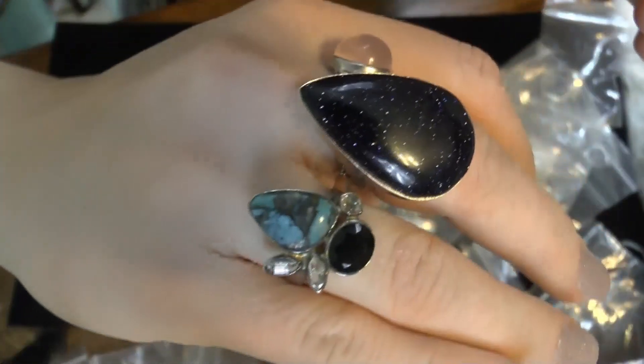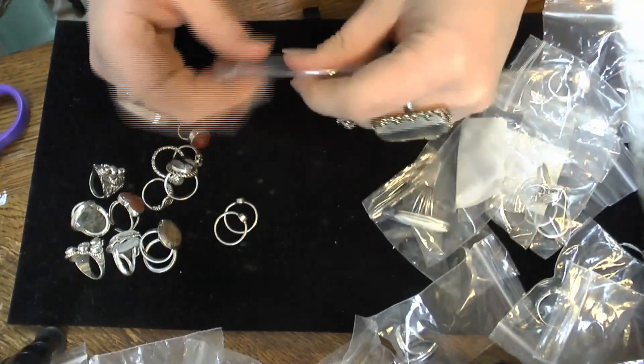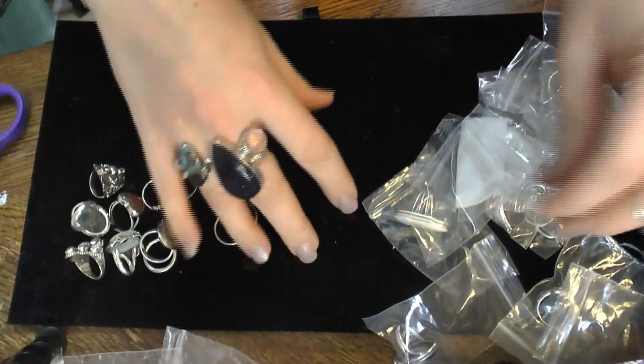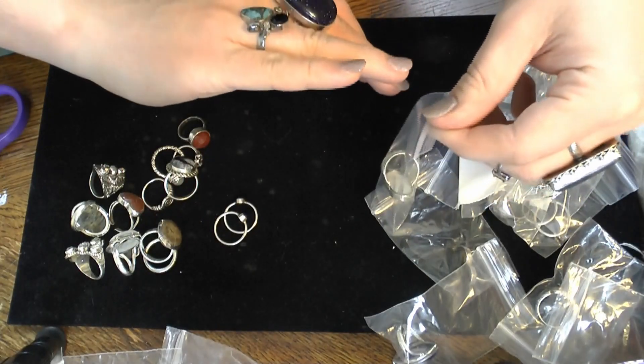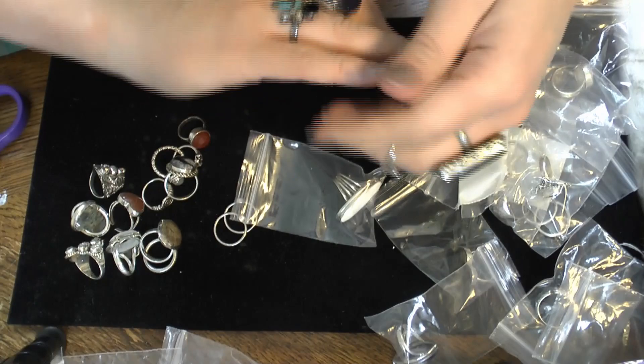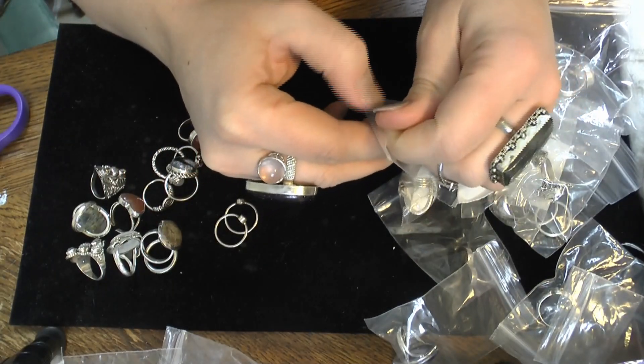I love me some Herkimers, they're so pretty. I'm not like the biggest fan of turquoise — every once in a while I find a piece I super duper dig. I don't know how I feel about that one to be honest, but it is a really pretty stone.